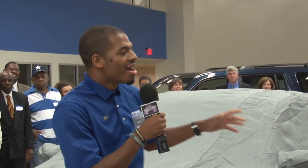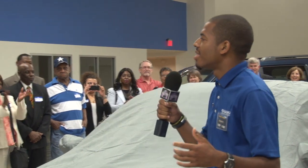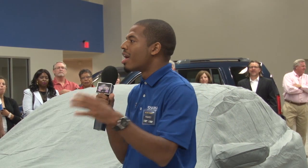Hey, Pohanka family. Are you guys excited for the 2013 Accord? I don't mean to take too much of you guys' time, but I know everybody in this room has either owned a Honda or known somebody with a Honda or a Honda Accord. Is that correct?